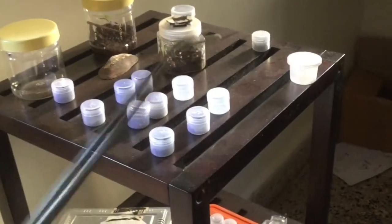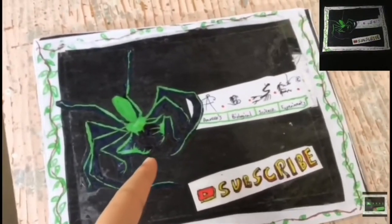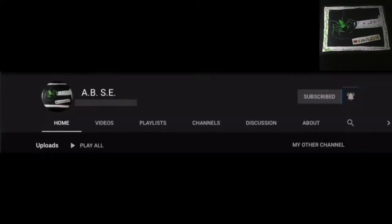What in the world? Let's feed some animals. Welcome to ABSE. Be sure to hit the subscribe button now.